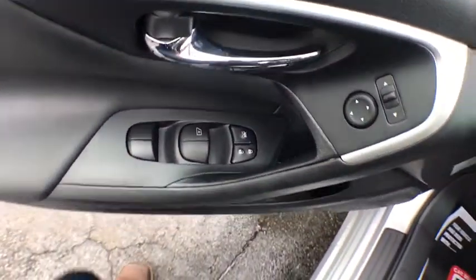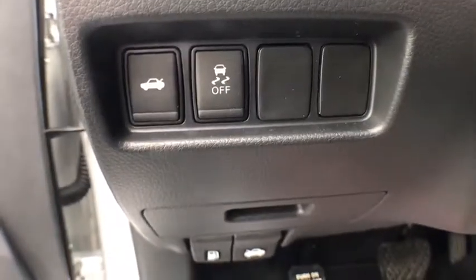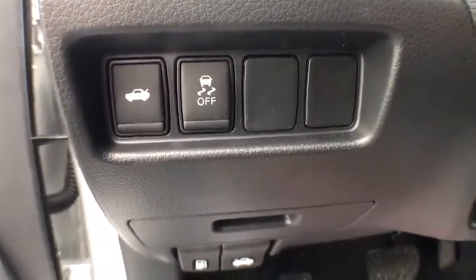This vehicle has less than 9,000 miles. Here are some of this vehicle's great options: power driver's seat, remote start, keyless entry, traction control.